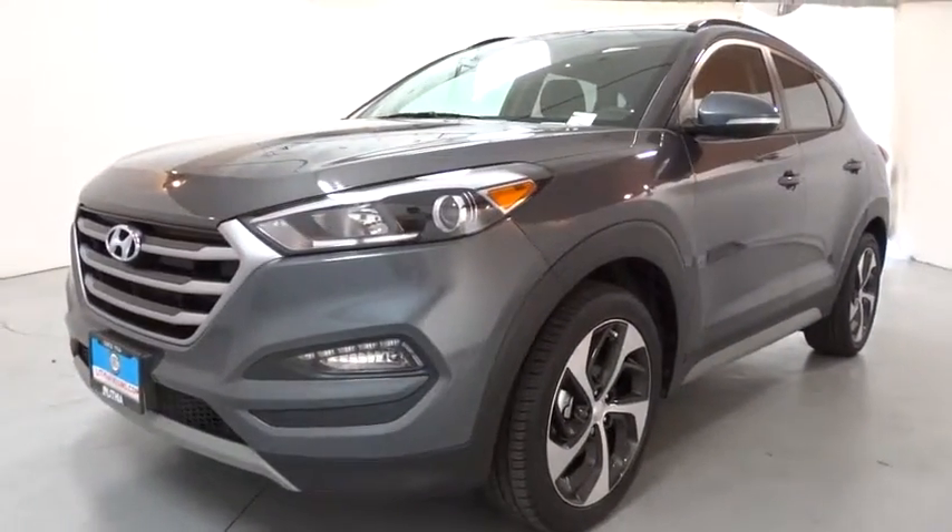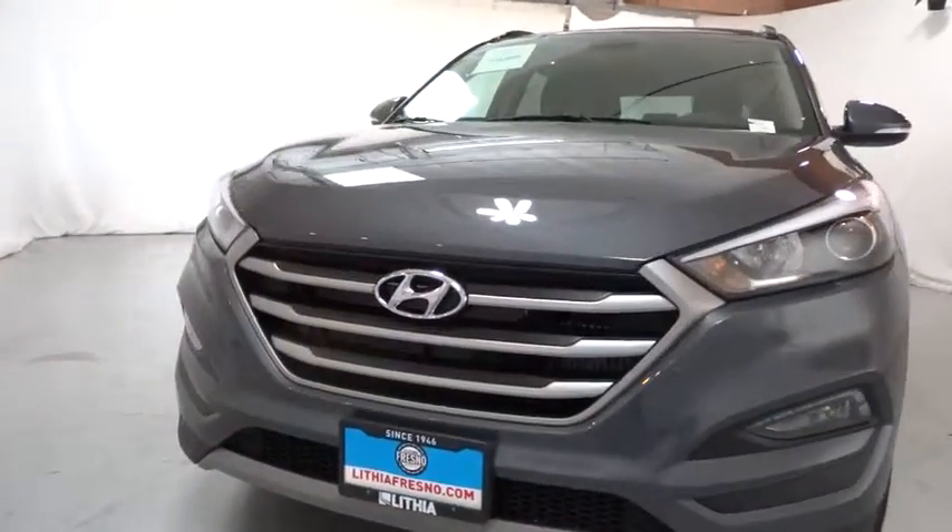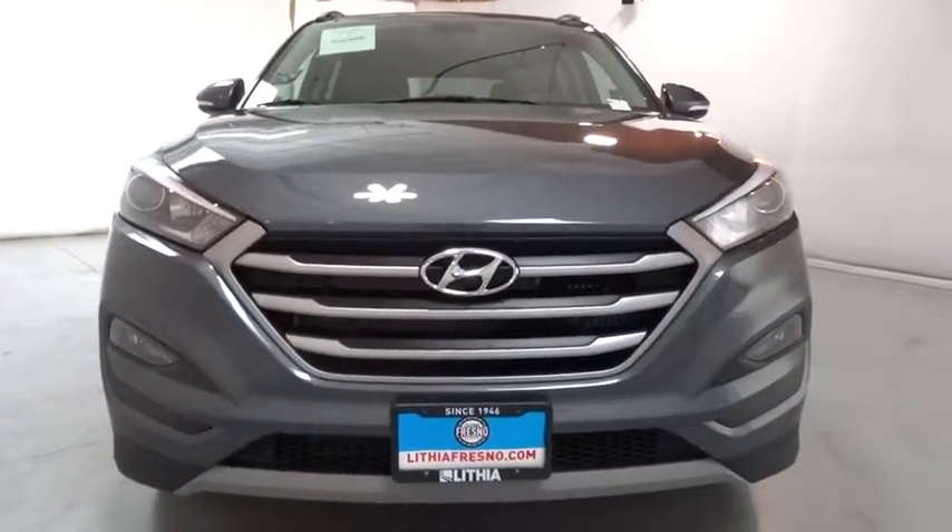AM FM stereo radio, universal garage door opener, auto off headlights, rear defrost, passenger airbag.